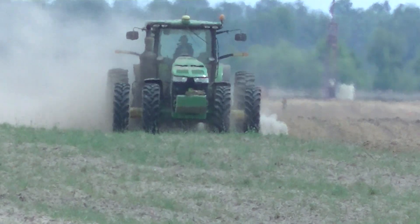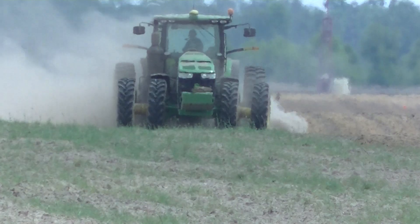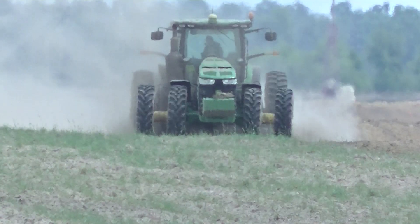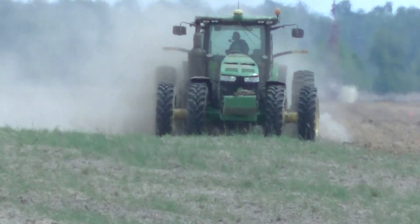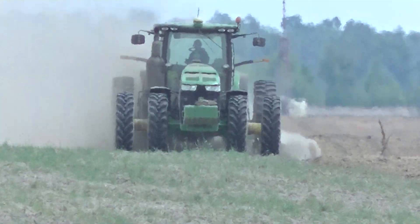But they're out here moldboard plowing a very large field for our area. This field is 1.1 miles long and probably pretty close to half a mile wide. It's not a perfect rectangle but it's pretty close.